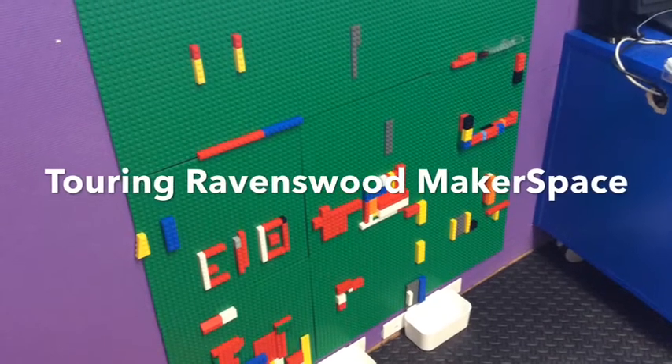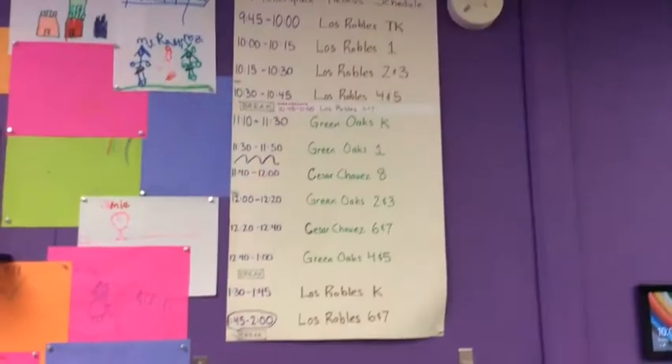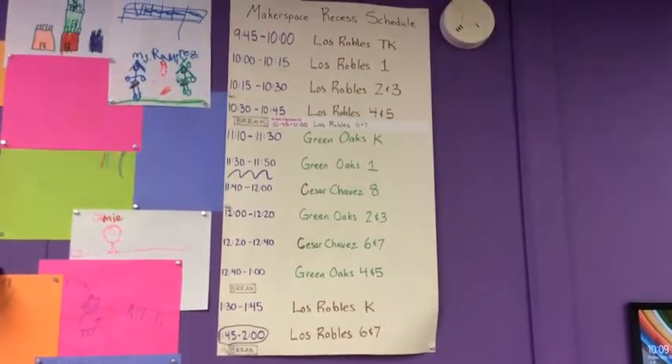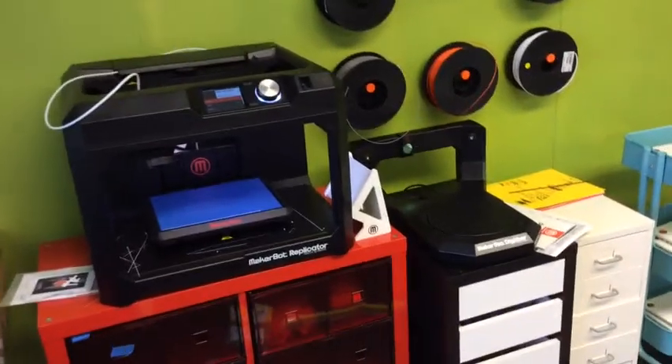Touring the Ravenswood Makerspace allowed us to really visit with this space that's set up to allow students to come in during their recess time and participate in really great design projects.